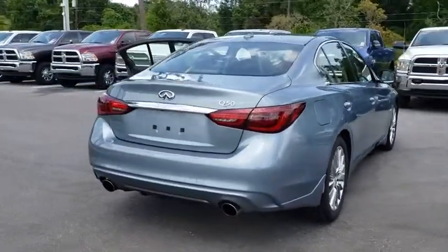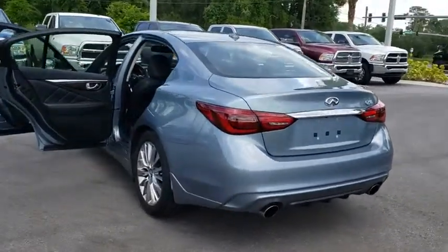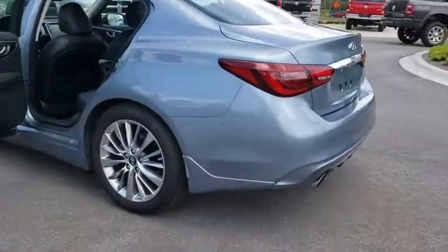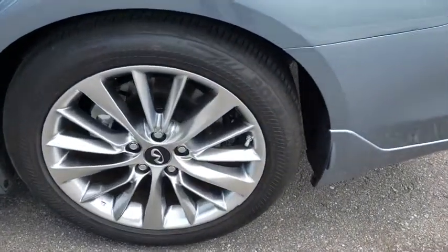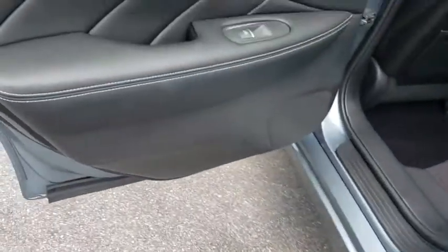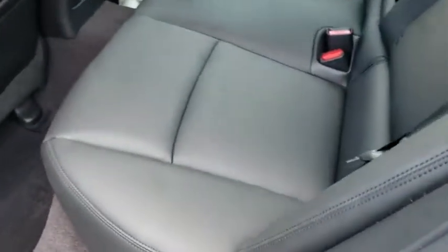The breathtaking performance of Infiniti's Q50 engine leaves nothing to be desired. The engine block is crafted out of aluminum alloy to help reduce weight and increase responsiveness, giving you incredible power and a truly thrilling drive. This vehicle has less than 10,000 miles.